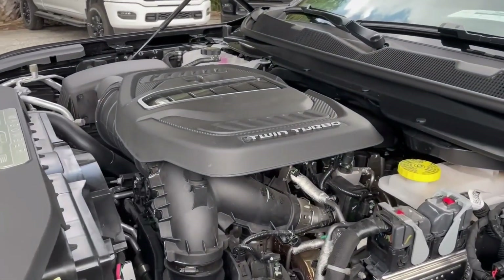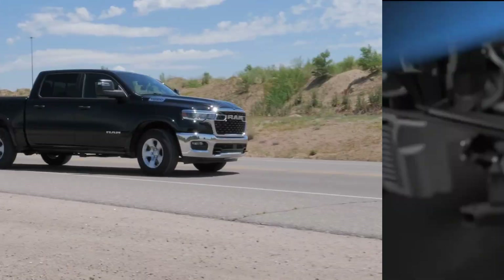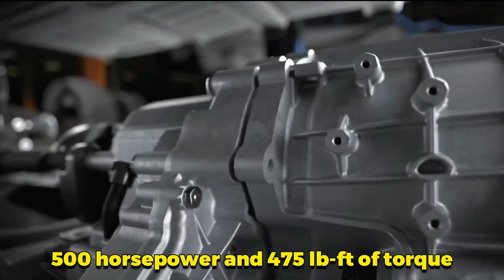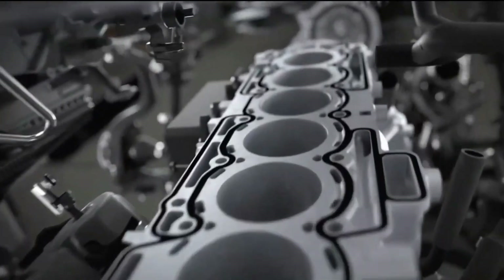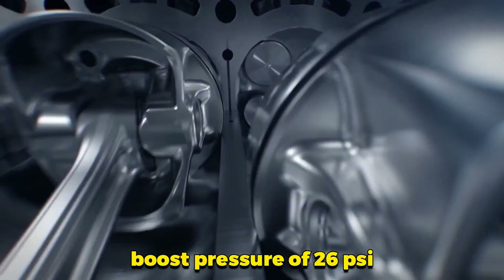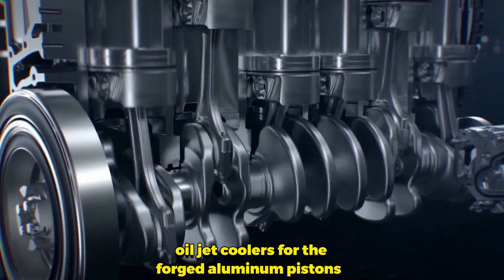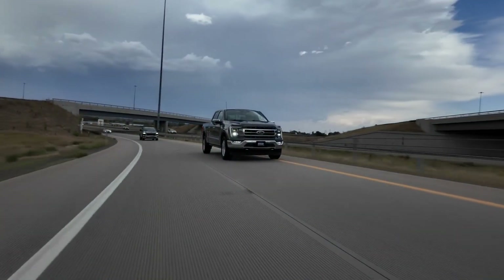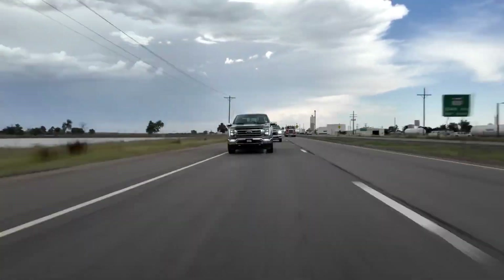On the other hand, the high-output (HO) variant is geared towards delivering even greater performance. The HO version generates over 500 horsepower and 475 pound-feet of torque, making it one of the most powerful engines in its class. This increased power output is achieved through a higher boost pressure of 26 psi and additional performance enhancements, such as unique oil jet coolers for the forged aluminum pistons. These features ensure that the HO variant can deliver exceptional performance even under the most demanding conditions.